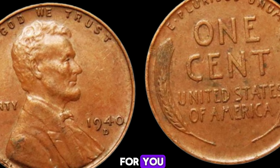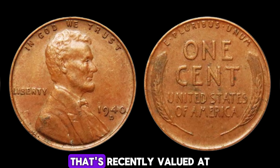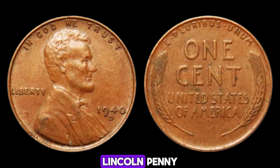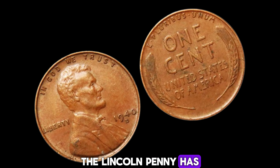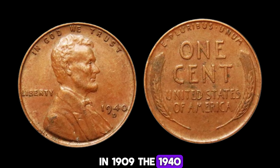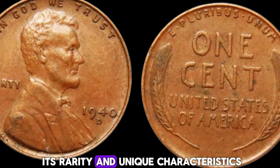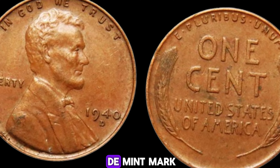We dive deep into the fascinating world of rare coins and collectibles. Today we have a special treat — a penny that's worth its weight in gold, literally. We're talking about the 1940D Mint Mark Lincoln penny that's recently been valued at an astonishing $2.9 million dollars. How did a simple penny become worth millions? The Lincoln penny has been a staple of American currency since its introduction in 1909. The 1940D penny was minted in Denver, one of three mints producing pennies that year. The key lies in its rarity and unique characteristics.